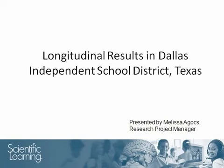Hello, I am Melissa Agas and welcome to this presentation, which will review multi-year outcome results from the Dallas Independent School District in Texas.